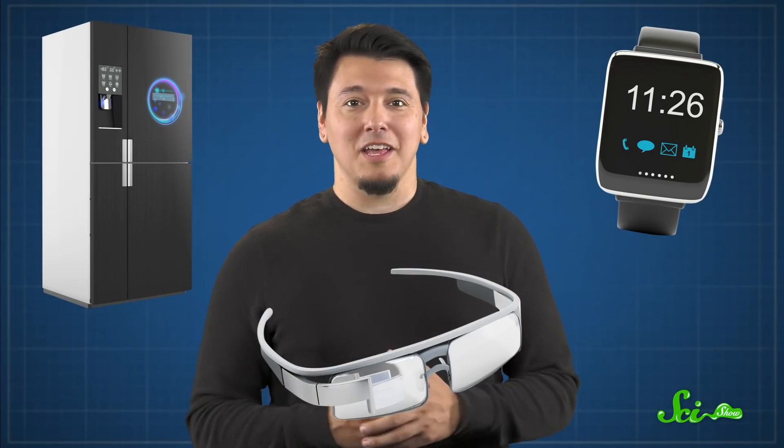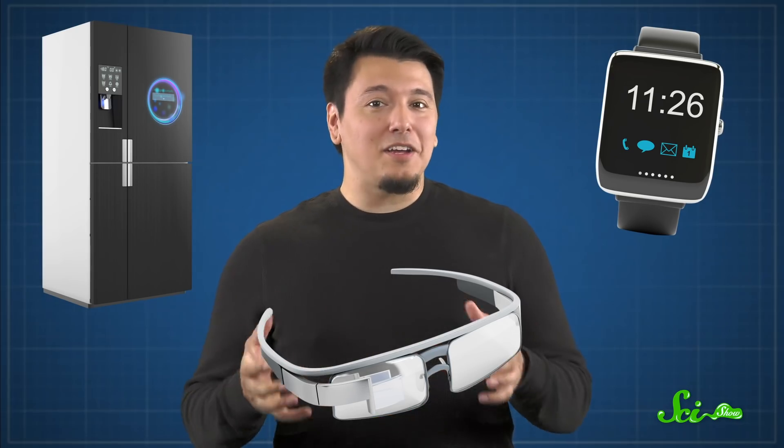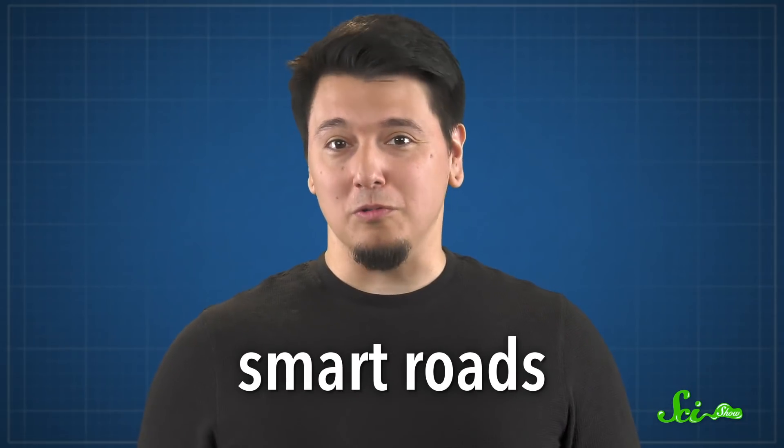Technology infuses nearly everything these days. We have smart refrigerators, smart watches, smart glasses. It might not seem like we need any more smart stuff, but some of these technologies can be really useful — and that's especially true when it comes to smart roads. There's a traffic jam of ideas in the pipeline to make infrastructure more intelligent and to help roads do everything from repair themselves to save lives. Here are three emerging technologies that give new meaning to the term street smart.